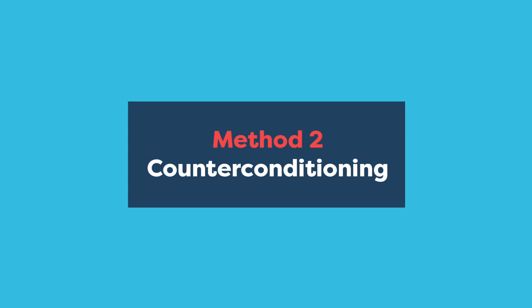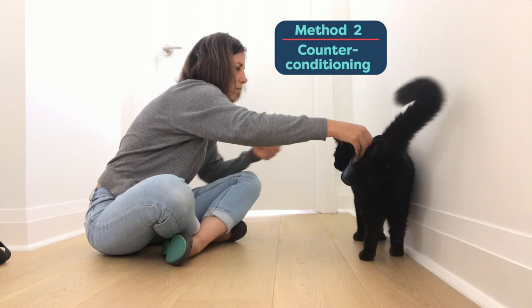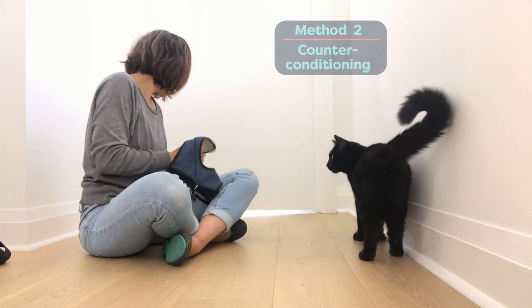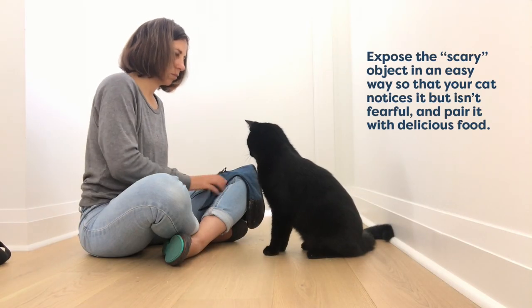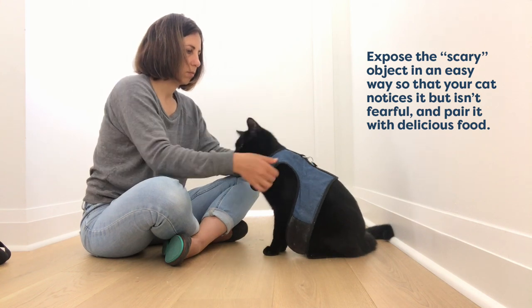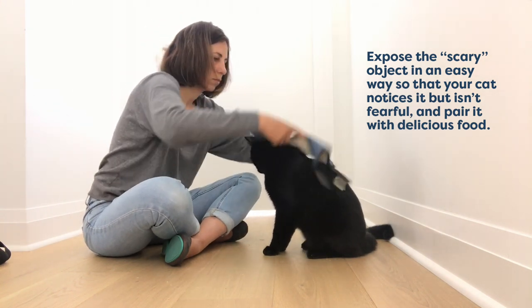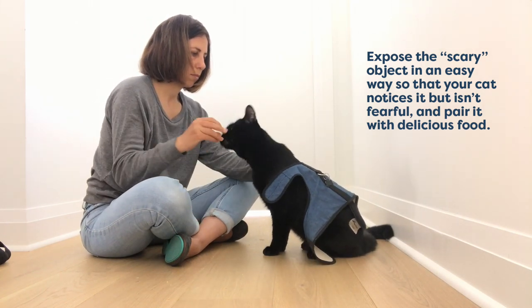Now we are switching gears to talk about another cat training method called counter conditioning. When we counter condition, we change a cat's negative feelings about an object or experience into positive feelings. In this example, I'm presenting the harness and then I'm pairing it with food. I'm showing Jones that the harness is a good thing, because he gets delicious treats whenever it's around.